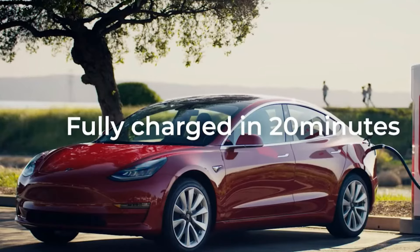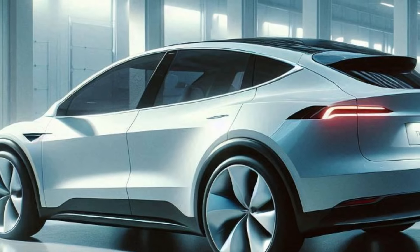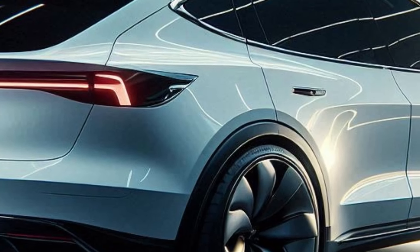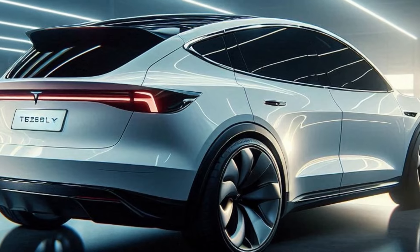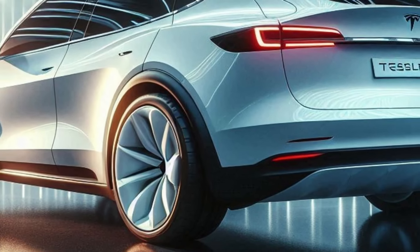The Model Y Long Range has two electric motors, all-wheel drive, a range of up to 310 miles, and can hit 60 miles per hour in 4.8 seconds. The Model Y Performance boasts more powerful electric motors, AWD, a range of 285 miles, and a 0 to 60 miles per hour time of 3.5 seconds.